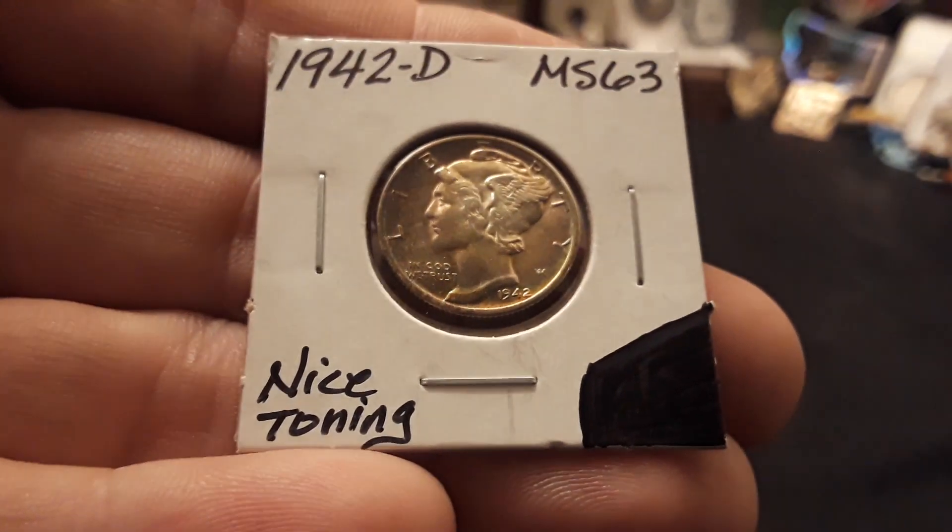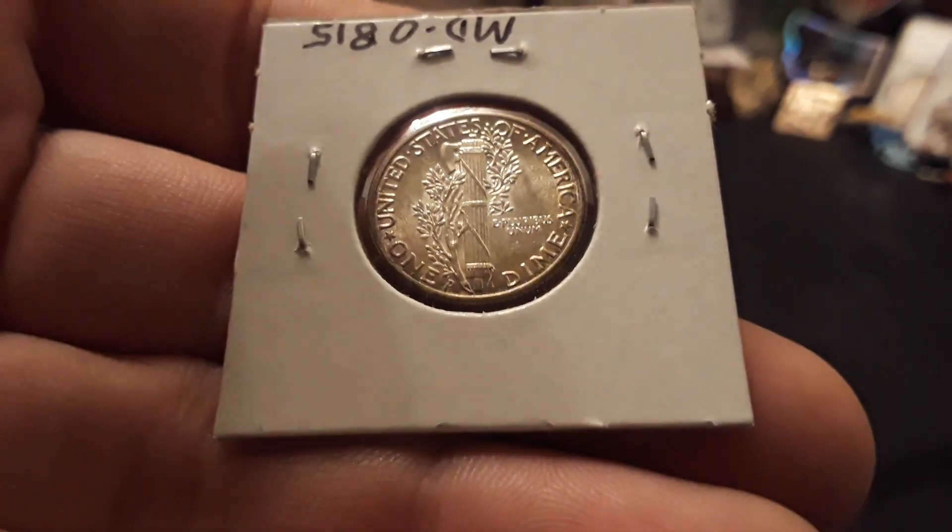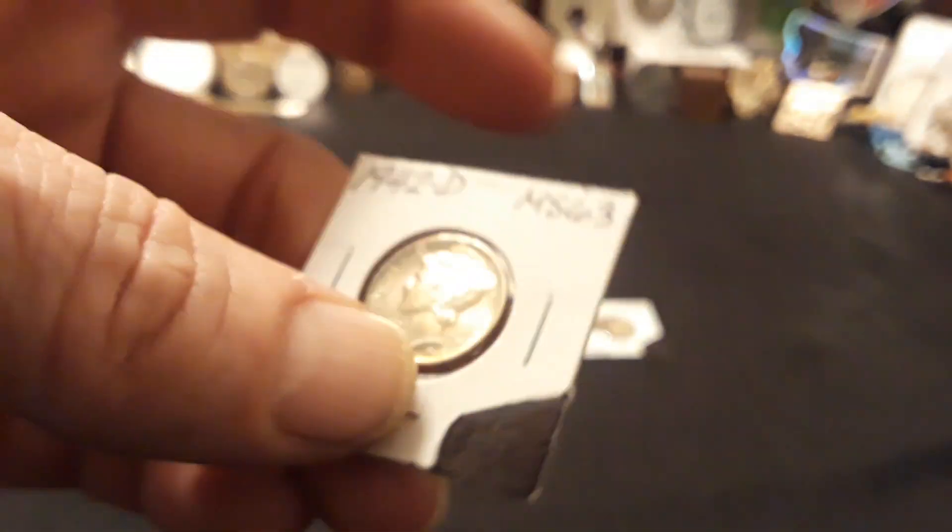This is a 1942 Denver Minted, Mint State 63 at least. My dealer tends to undergrade a little bit, and these things look stunning under the scope. Really happy with them.